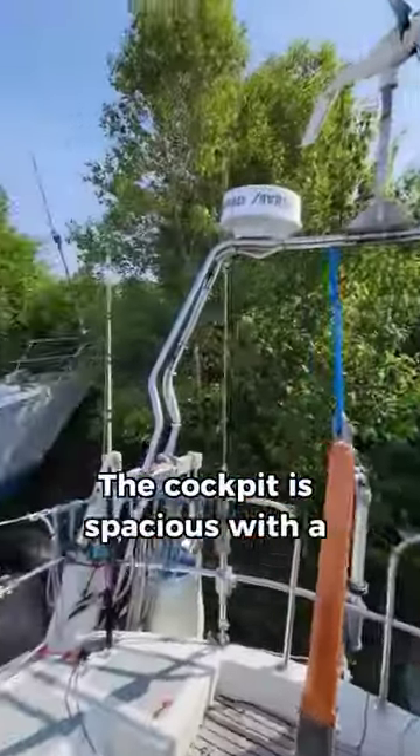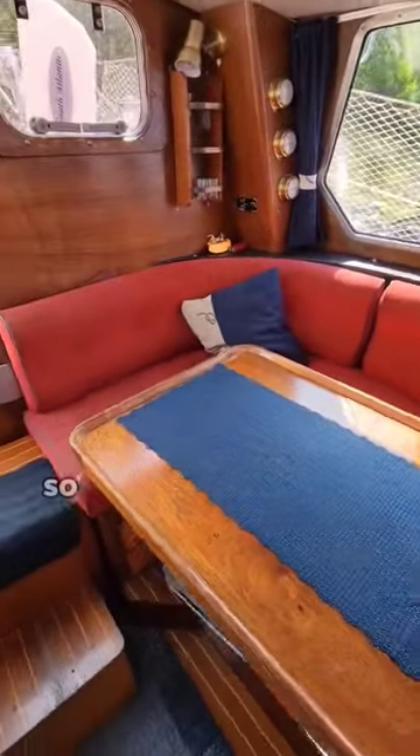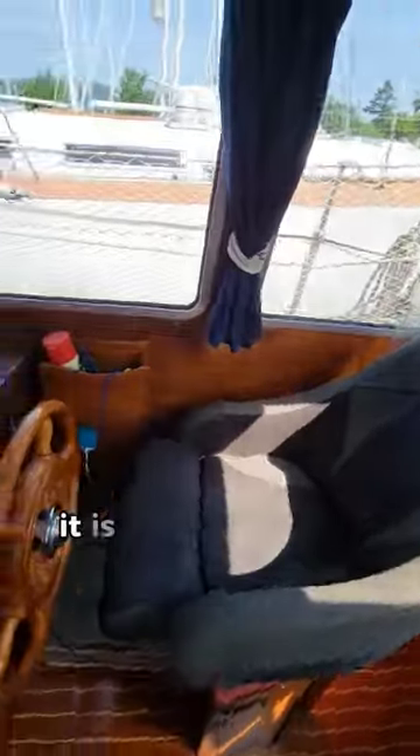The cockpit is spacious with a proper tiller, and down below is the pilothouse. Now this is a 33-foot boat, so although the pilothouse is spacious for its size, it is relatively small but super functional.